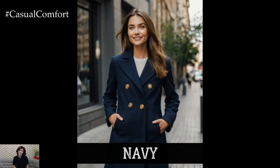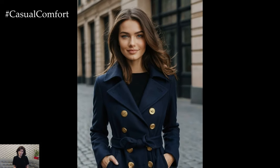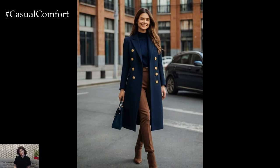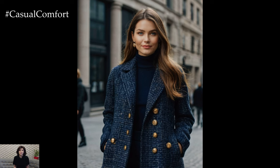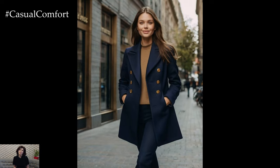Next up, we have navy, a color that's both classic and modern. Navy coats are perfect for those who want a darker alternative to black but still want to maintain a polished, professional look. Navy is incredibly versatile, and it's a color that transitions beautifully from day to night. This fall, navy coats are making a statement with sleek silhouettes, sharp tailoring, and subtle details like gold buttons or contrasting linings. Whether you're wearing it over a power suit or a cozy knit dress, a navy coat is a must-have for fall 2024. It's a color that exudes confidence and understated elegance, making it a go-to for any occasion.